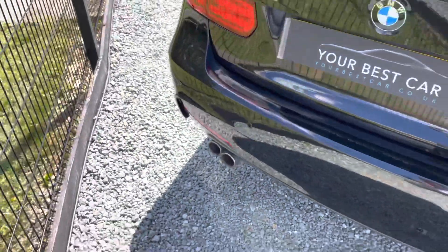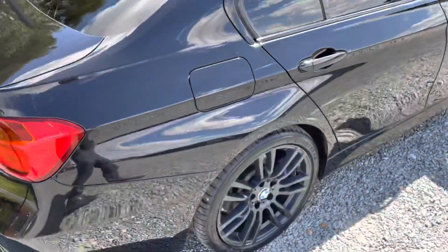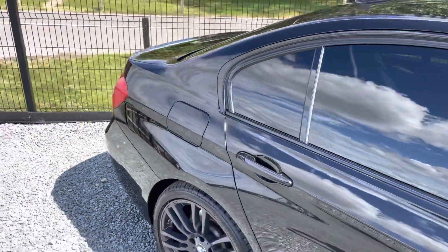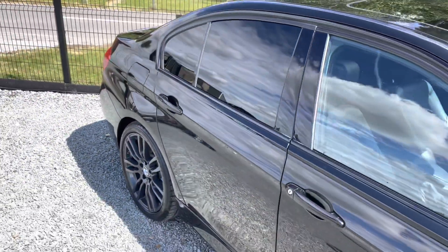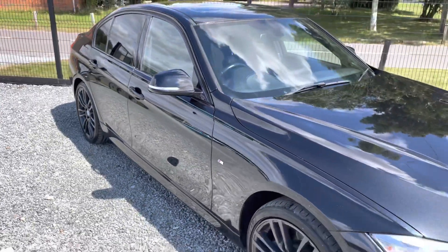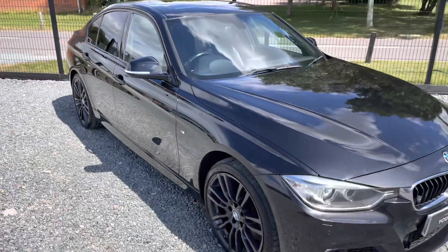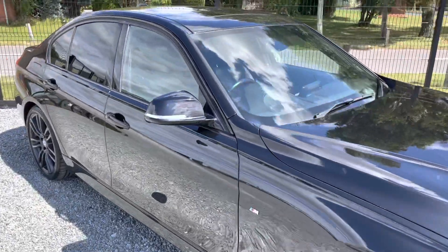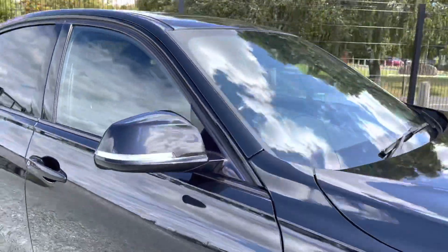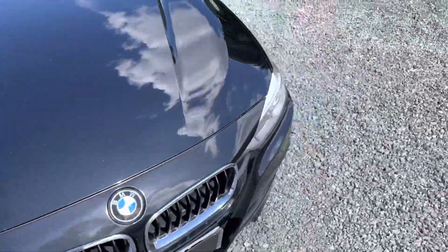The 335D obviously gets that very nice badge at the back - it's the fastest diesel available - and the xDrive is incredible. They are a serious, serious machine: so much power, so much grip, and really efficient for what that gives you regarding power and how it handles. We're also five out of five highly rated on AutoTrader, so you know you're going to get looked after when dealing with us.